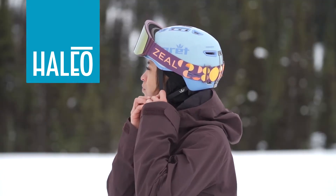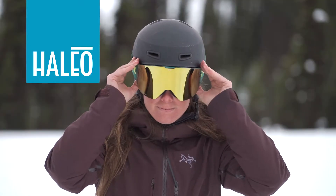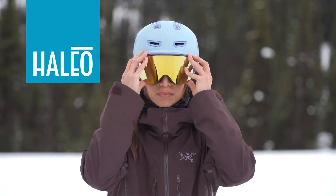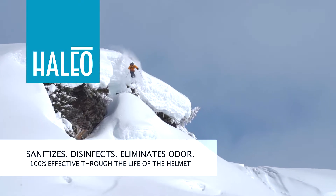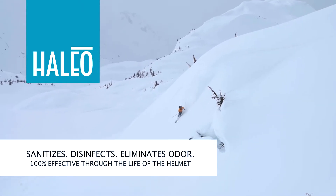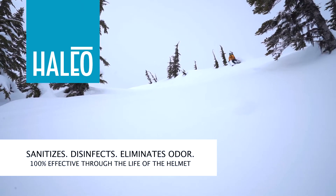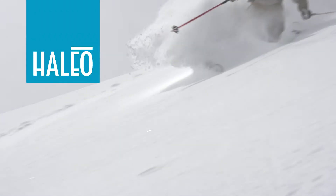Small amounts of silver prevent the growth of surface bacteria on and throughout the foam. Haleo is embedded directly into the foam beads throughout, rather than just a thin coating on the outside. It continually sanitizes, disinfects, and eliminates odors while remaining 100% effective through the entire life cycle of the helmet. Stay fresh with Haleo Antimicrobial Foam.